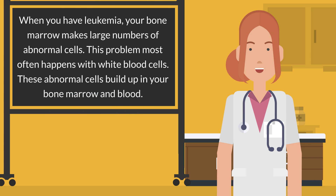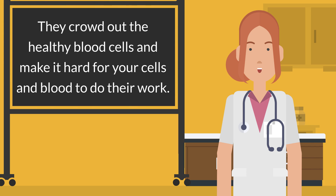When you have leukemia, your bone marrow makes large numbers of abnormal cells. This problem most often happens with white blood cells. These abnormal cells build up in your bone marrow and blood, crowding out the healthy blood cells and making it hard for your cells and blood to do their work.